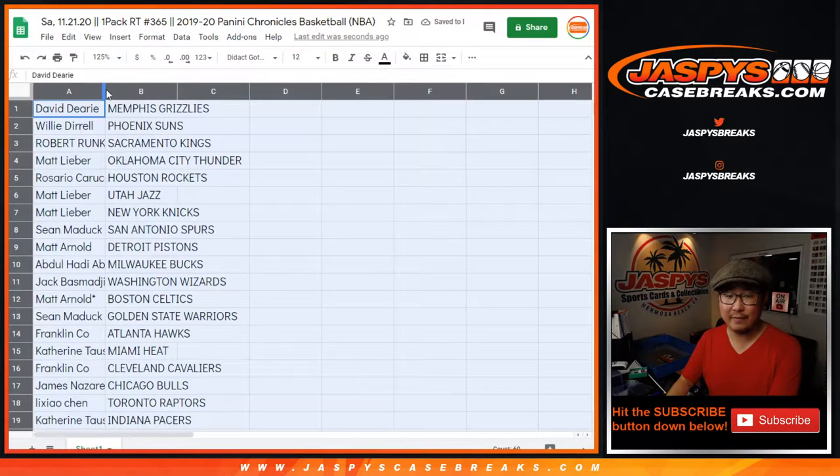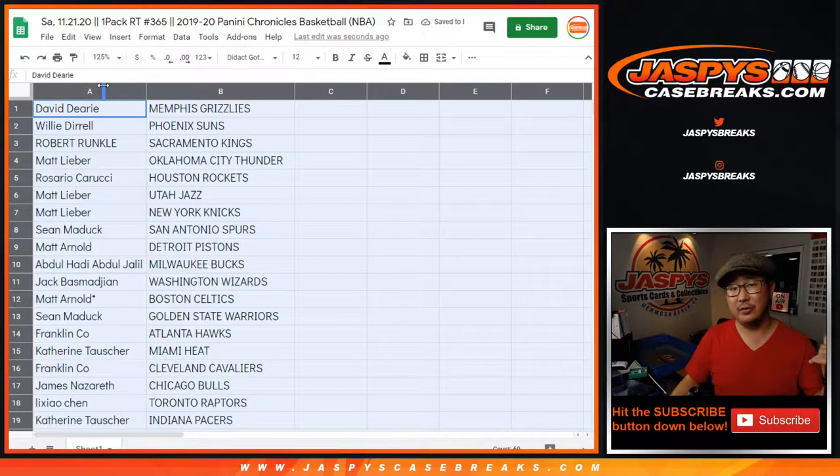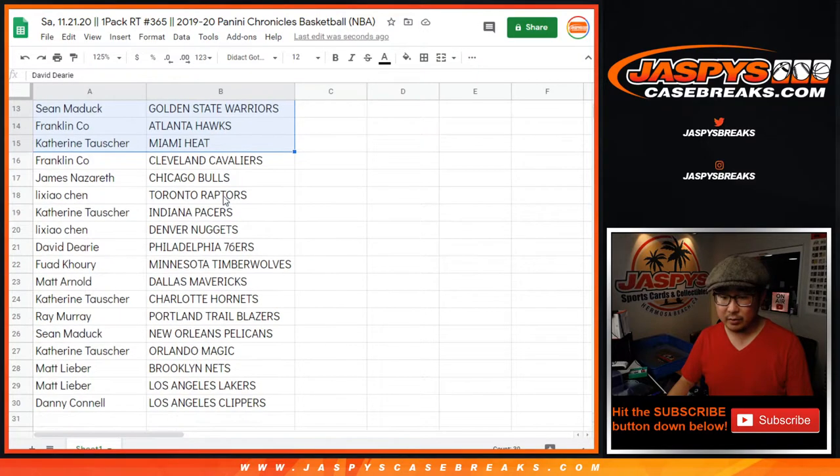You have to ask Teddy about the upper deck hockey stuff. Here's the first half of the list right here. Remember, they don't let us publish those prices — that's why they're not even on the site — but we do have some available. Grizzlies for David. And where are the Pelicans? Pelicans are down there. Pelicans for Sean Maddox.